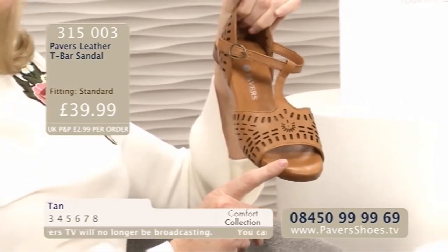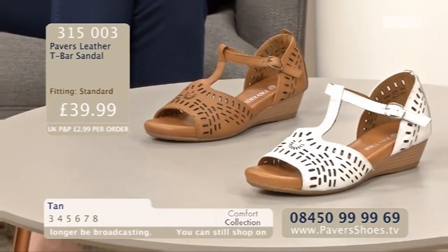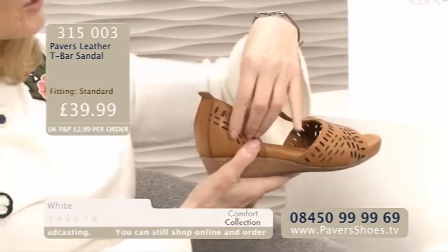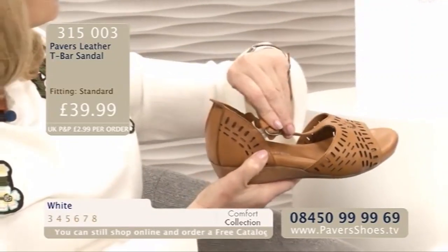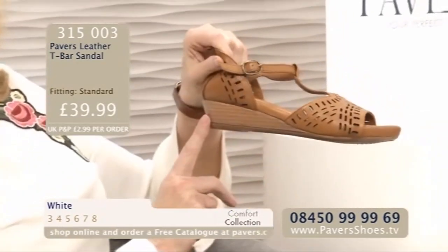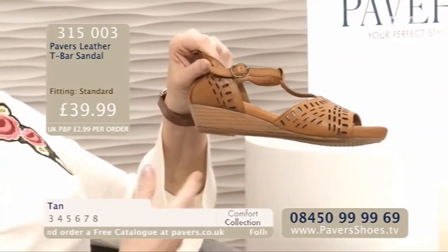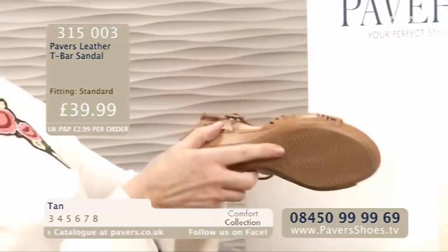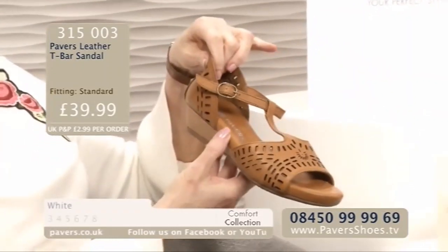In the tan especially. And then we've got that gorgeous white as well. The T-bar, with the little buckle fastening. Behind the buckle you've got the elastication, so you've got extra give when you're wearing them. Then you've got the wood effect wedge — it's not wood, but that keeps the weight down. It's a really light sandal, with great grip underneath. I think it's a really attractive sandal.